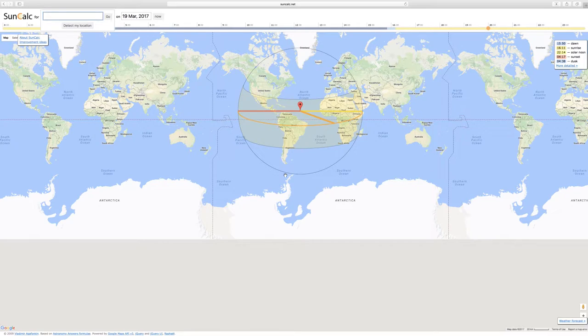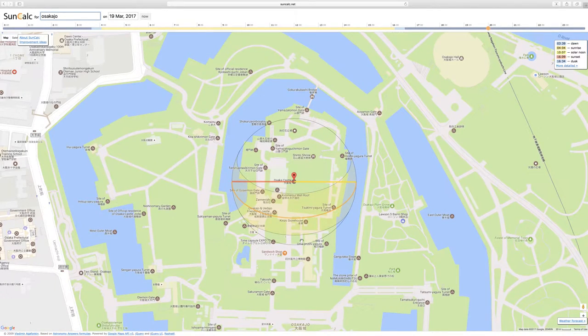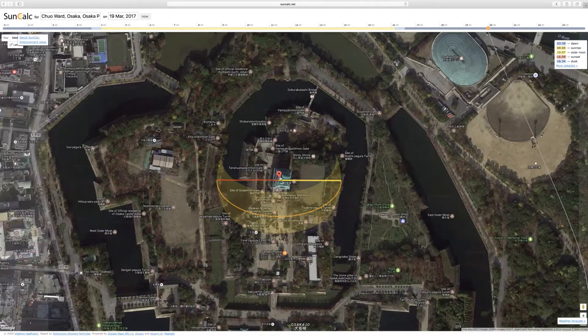I want to tell you how I took this picture and where I took it from. I'm using the website suncalc.net — here you can see the sun directions and check every part of the world. I'm going to type 'Osakacho,' which is the name of the castle in Osaka. Here we have the area of the castle. I'm going to change to satellite view — here you can see the east entrance, and then you turn left and everyone walks this way to go inside the castle.